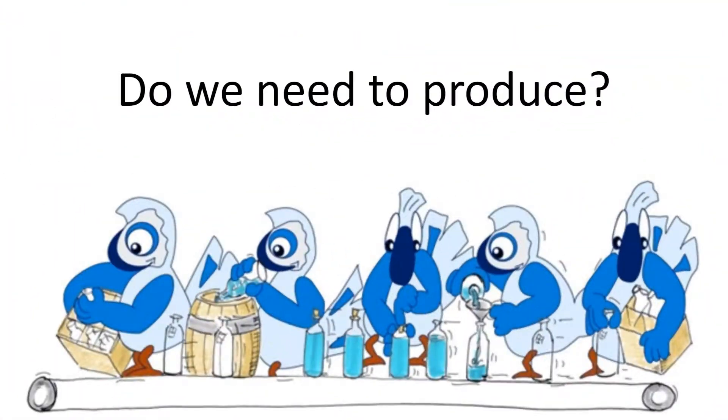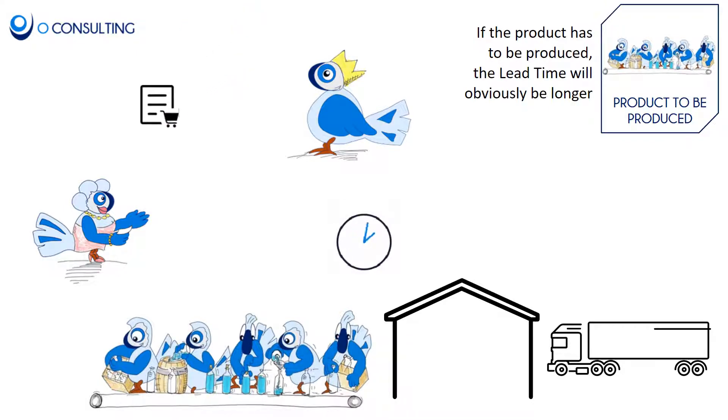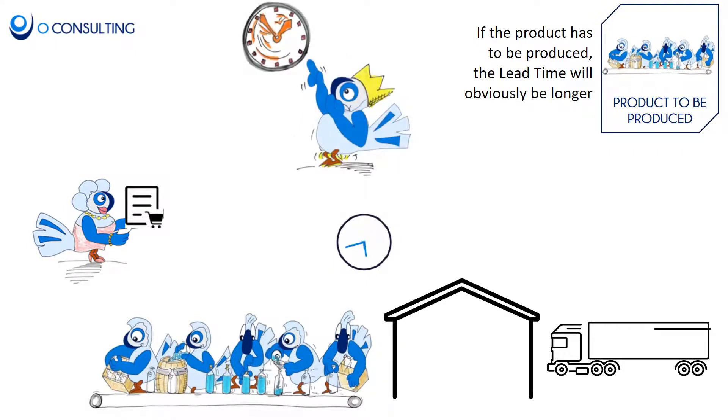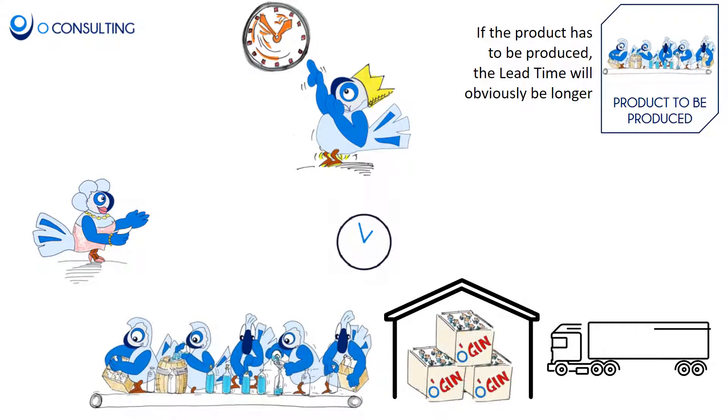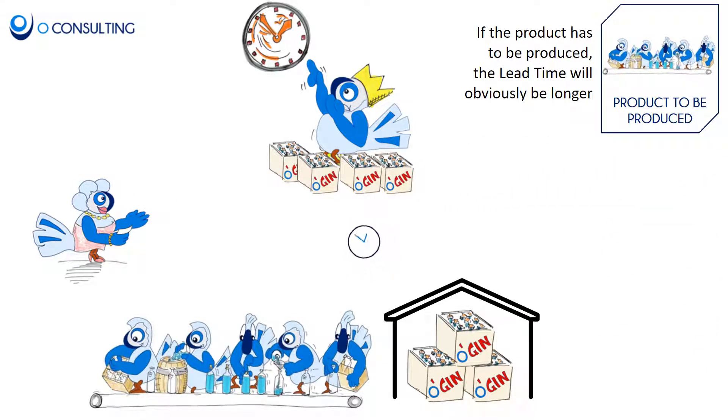Here is the other route: the ordered product is not in stock, so we need to produce it. Again, the customer orders and the clock starts ticking. The order is received and processed — this time it means finding a production slot, producing it, and configuring it. Then it is shipped. Once the customer receives what he wants, the clock stops — this is the lead time.